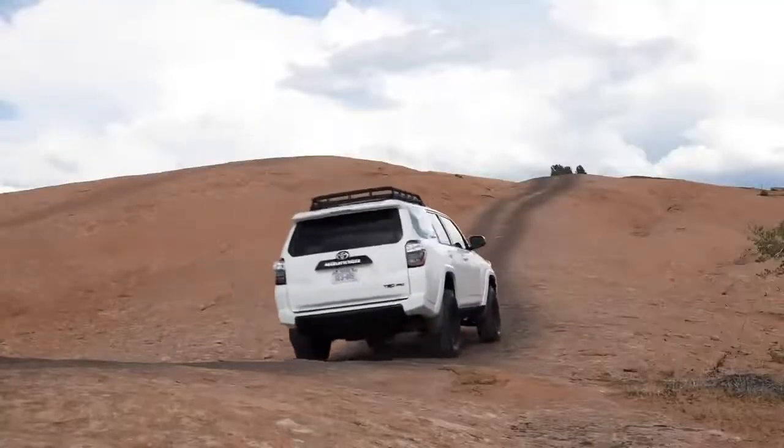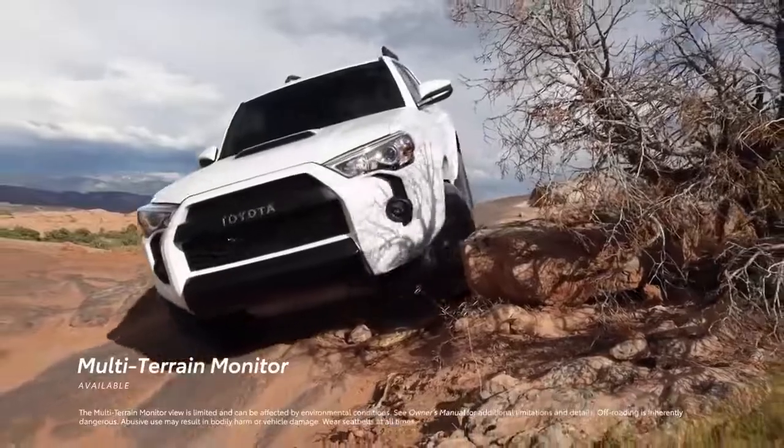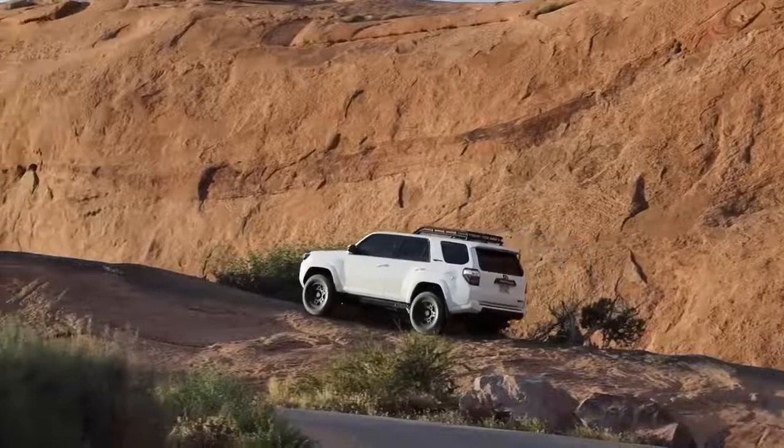And when it's time to get back on the road or the trail, 4Runner's Multi-Terrain Monitor helps see obstacles around the vehicle, and comes standard on TRD Pro and is available on TRD Off-Road Premium.